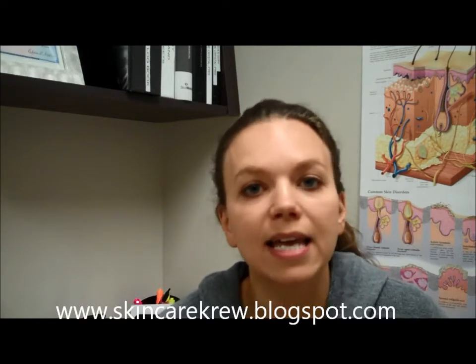One of the products that I've been trying is the Neutrogena Rapid Wrinkle Repair Serum. This new product from Neutrogena contains retinol SA, glucose complex, and hyaluronic acid.